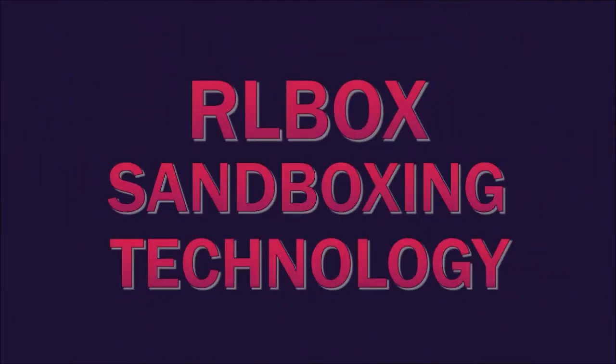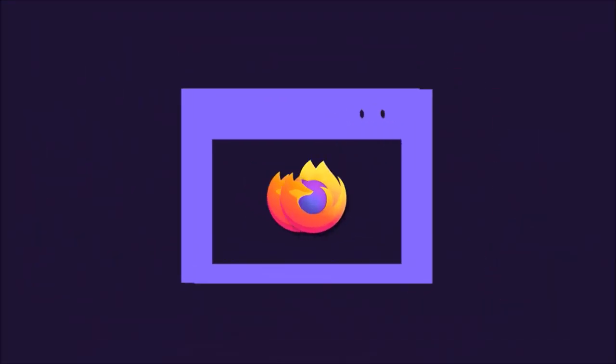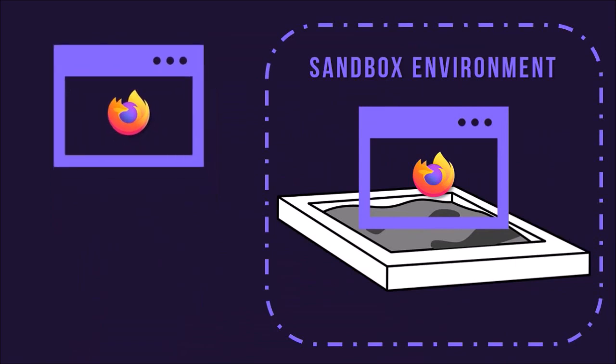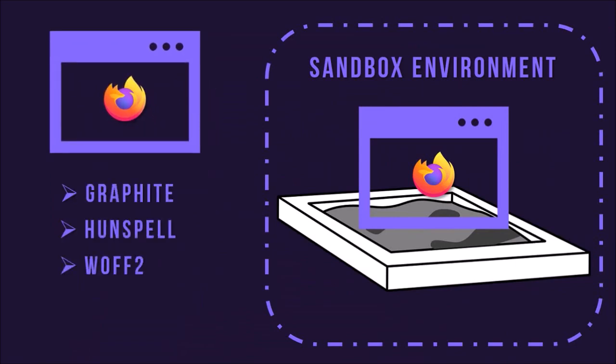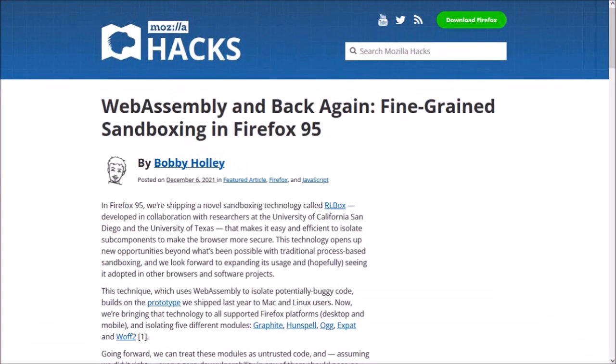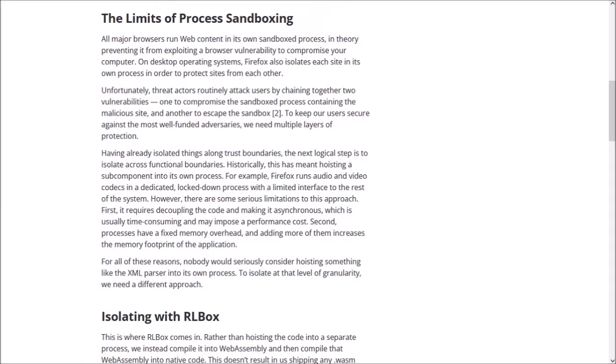First up, Mozilla has introduced RLBox sandboxing technology, which is designed to isolate subcomponents to make the browser more secure. This technique uses WebAssembly to isolate potentially buggy code and isolates five modules as listed. You can check the detailed blog post by Bobby to learn more — you'll find the link in the description section.